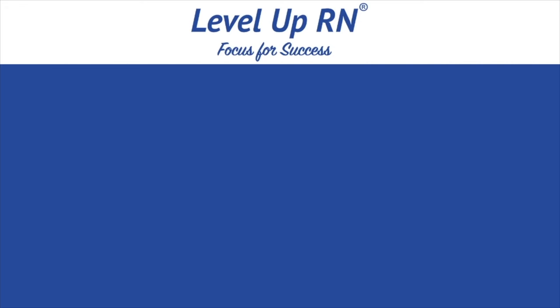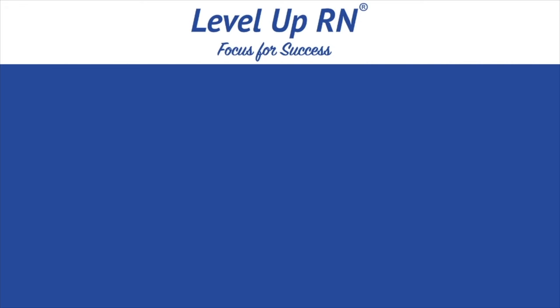That's it. I hope you learned a lot from this video. Take care and good luck with studying. I invite you to subscribe to our channel and share a link with your classmates and friends in nursing school. If you found value in this video, be sure to hit the like button and leave us a comment and let us know what you found particularly helpful.